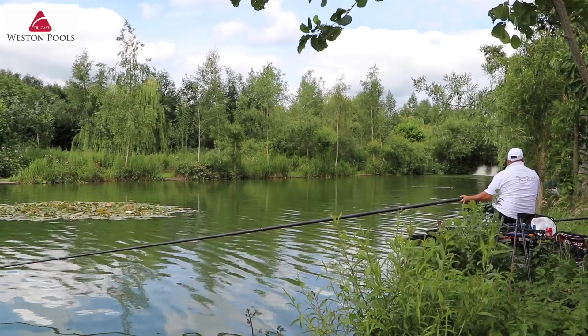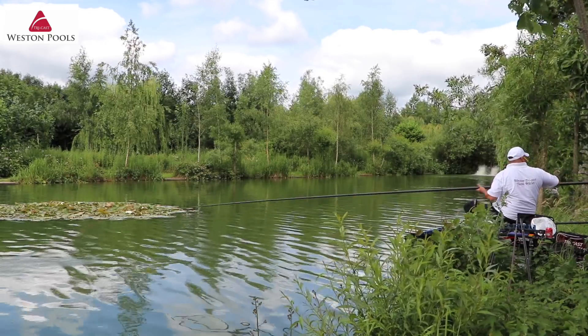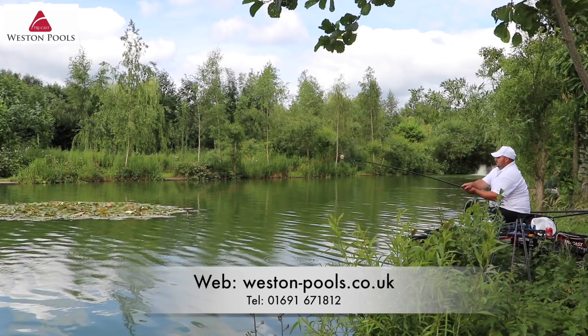For more information, you can check out our website, which is western-pools.co.uk.